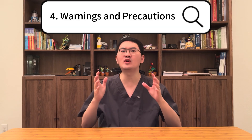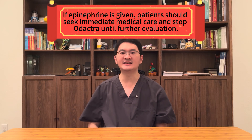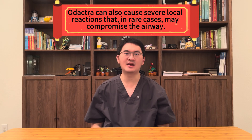Fourth, let's review the warnings and precautions for Odetra. Because Odetra is an allergen immunotherapy, it can cause severe allergic reactions, including anaphylaxis. Though uncommon, these reactions can be life-threatening. That is why every patient must carry an epinephrine product and know how to use it. If epinephrine is given, patients should seek immediate medical care and stop Odetra until further evaluation. Odetra can also cause severe local reactions in the mouth and throat that in rare cases may compromise the airway.